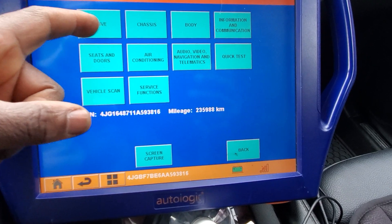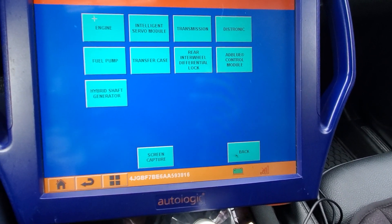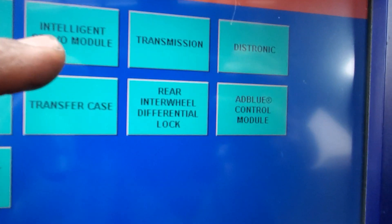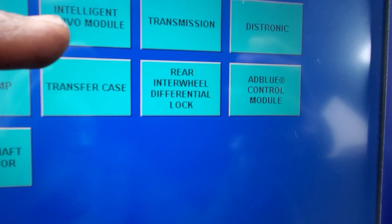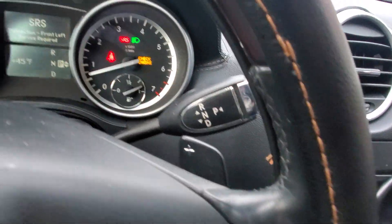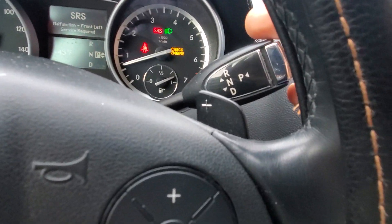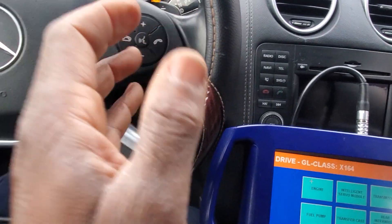So I'm going to go to drive. I don't want to scan the whole car. On the drive, you have engine, intelligent servo module. This car has no shift stick — no cable shift. It has an intelligent servo. That means you push the brake, you push drive. There is a small piece, like a wiper motor, by the transmission side.